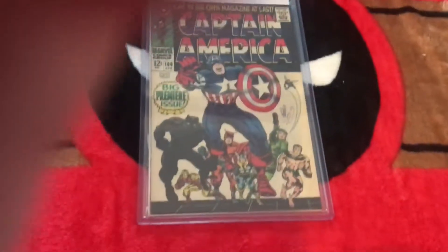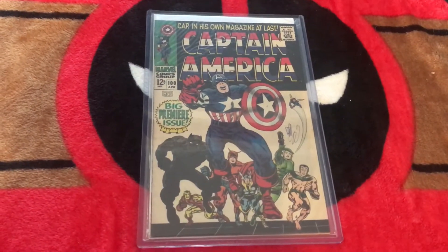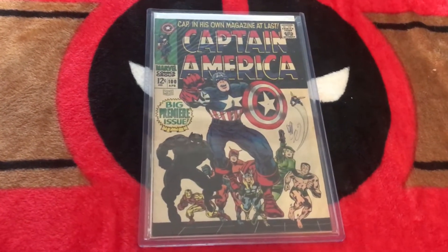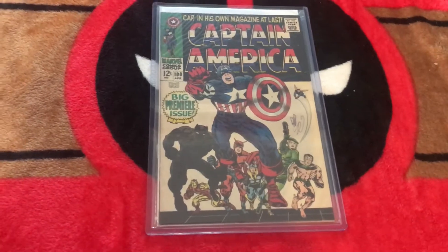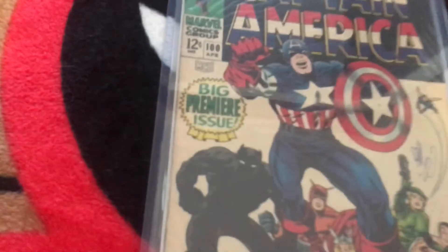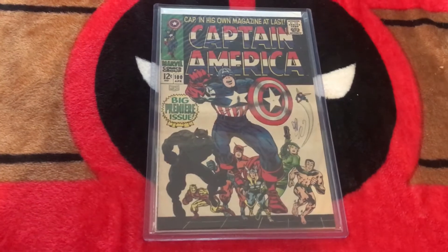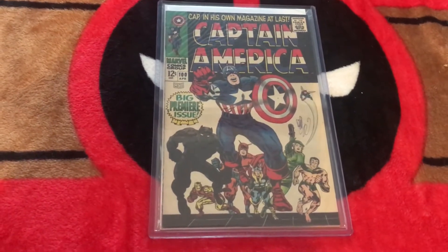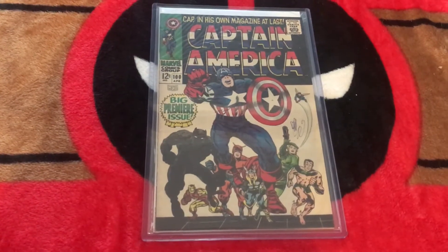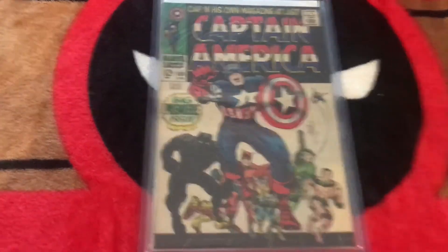This is basically the story: Captain America was gone for quite a while, and then he came back. It turns out he was frozen on ice. He came back with the Avengers in his first Silver Age appearance. And then they gave him his series, starting it up where it left off at number 100. So as you can see, it's the big premiere issue. Essentially this would be like Captain America volume 2 number 1 today, but they didn't do it like that back then. They just started it where the original series in the 40s and 50s left off.